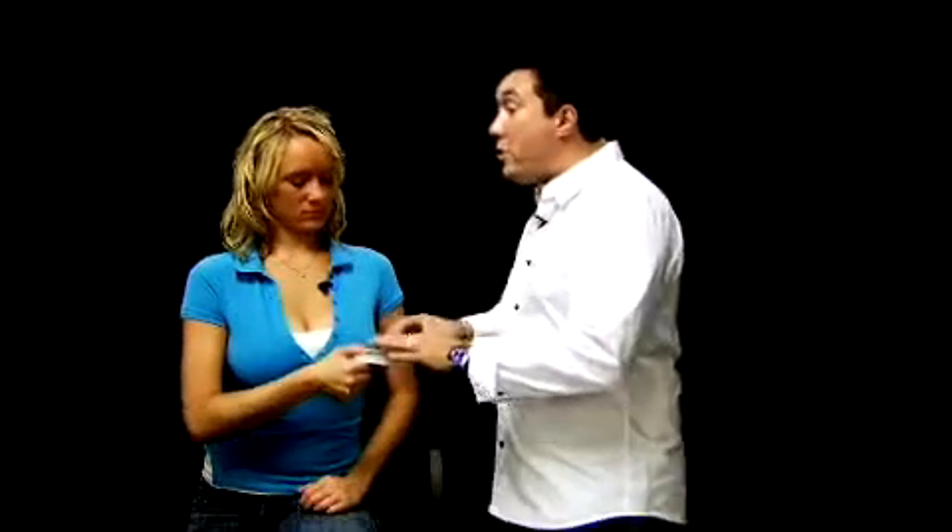Think of a card, any card in the deck. Okay, got it? Yep. Tell you what, take the cards, find your card, and bring it up to the top. Should I put it face down? Yeah, make sure it's face down.